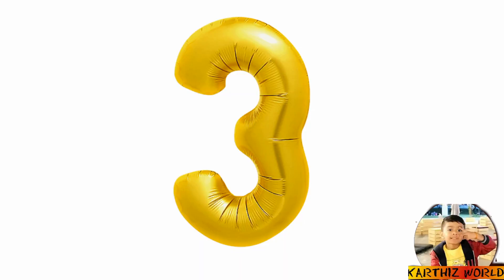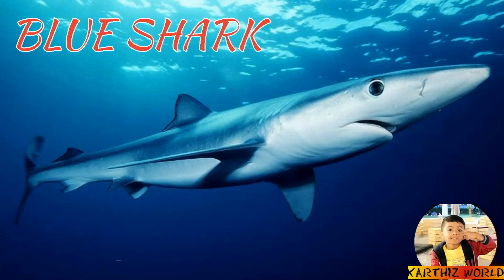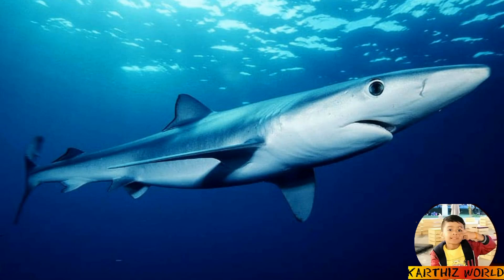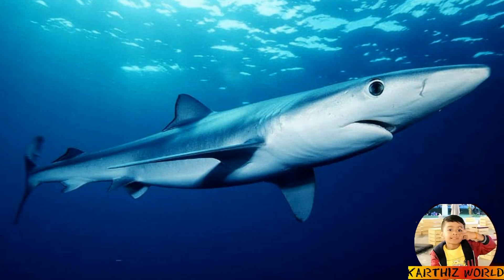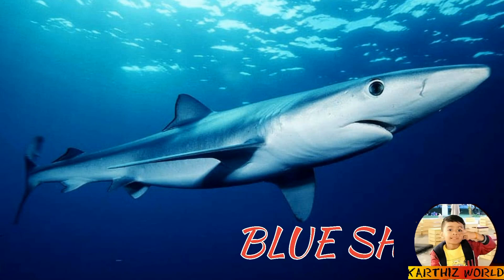Number 3: Blue Shark. This is a blue shark. The blue shark has big eyes and a small mouth. Its tail is very long and can slap millions of small fishes. It's also very dangerous because it attacks people.